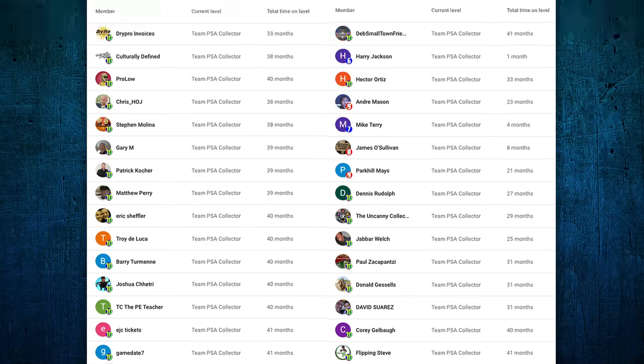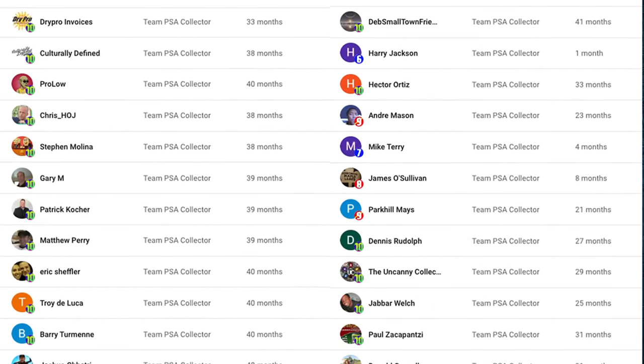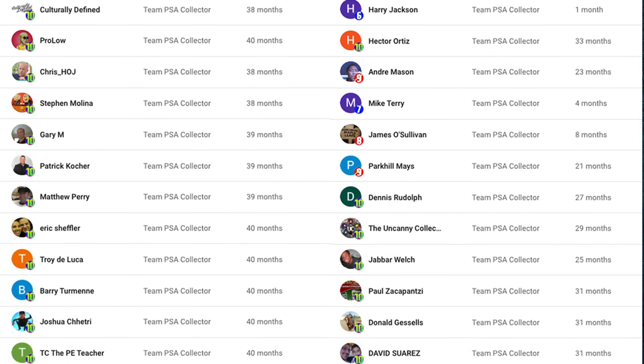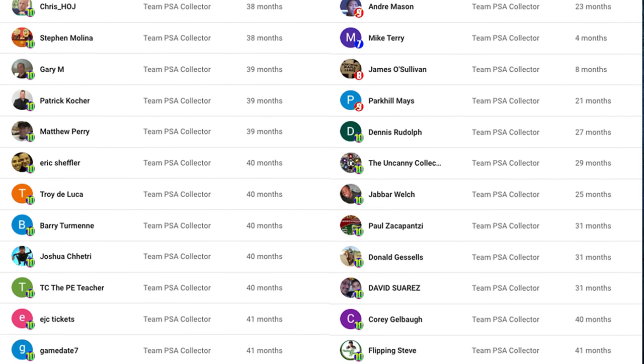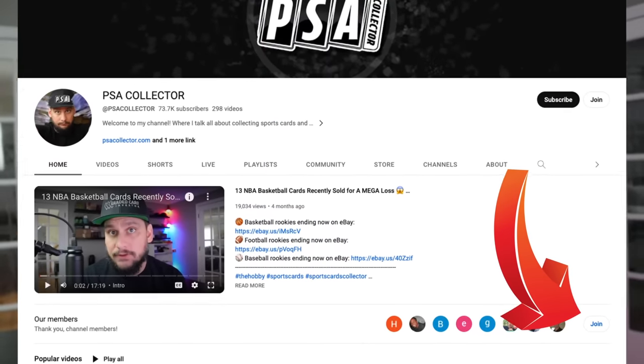Hey guys, I want to give a huge shoutout to all my channel members. Without you I wouldn't have made it this far — I've got people supporting my channel for over three years now for just $1.99 a month, and it means a lot to me. Stay posted for giveaways — I'll be giving away Fleer hats, Topps hats, shirts, and cards for channel members only, with a random winner picked every month. If you want to support the channel, go to my profile and sign up.